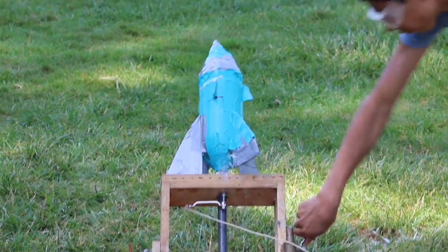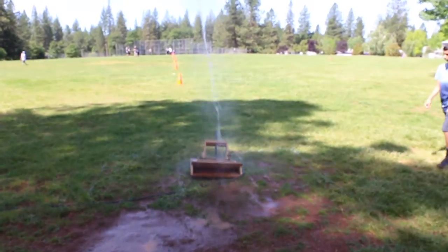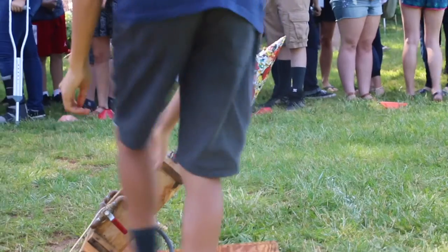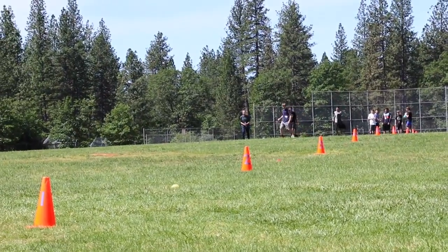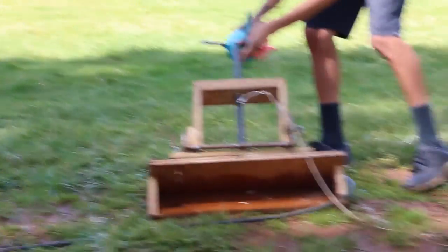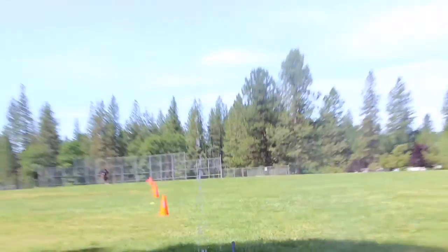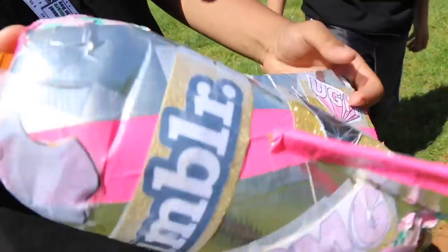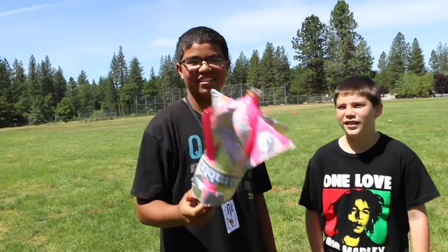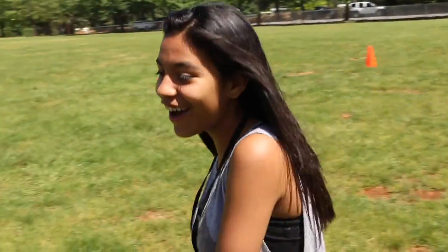Do we get a redo? 2, 1! What design principles did you use on your rocket? The internet. How much water? I don't know. 3, 2, 1! This went 80 meters. 80. Whose is it? Alondra's? Yeah, you might be the winner. Yay!